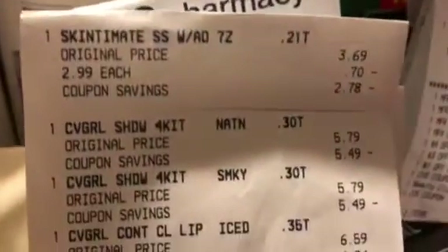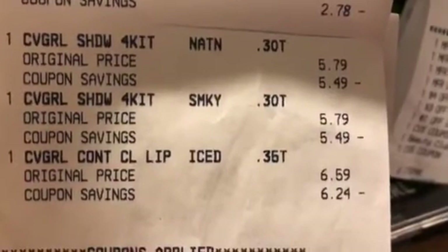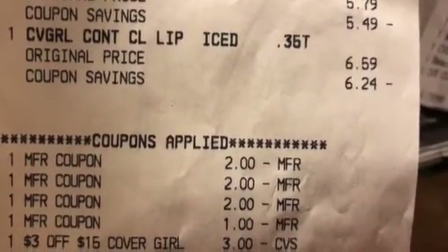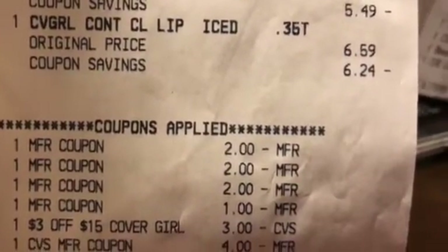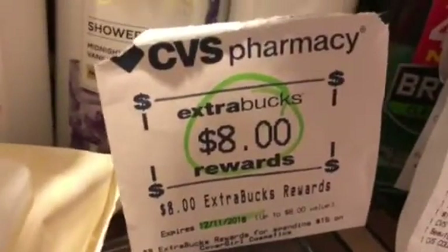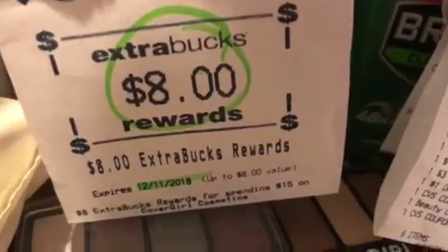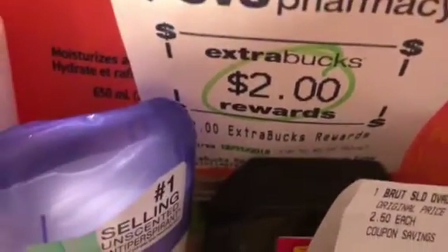I'm going to show you that receipt once again. That's the Skintiment, three of the CoverGirls — two smoky eye and one lip. There are three $2 coupons. If you have the $3 CoverGirl coupon, that will be some more excellent savings. The $3 off $15 worked with no beeps at all. I had $10 worth of ECBs going toward the beauty on that. There's the $8 ECB for the CoverGirl and the $2 ECB for the Skintiment.